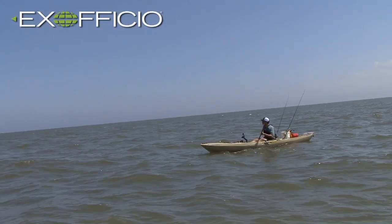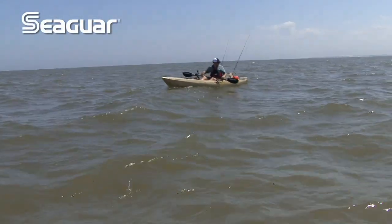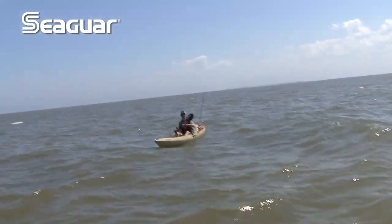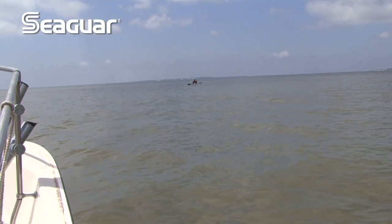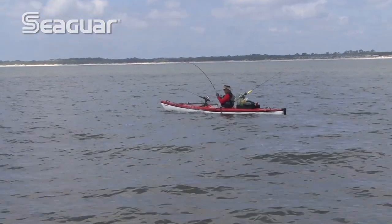Despite a valiant effort, the wind starts to pick up and the opportunity to catch triple tail slips away. Not to be outdone, the guys focus their attention on catching Atlantic shark. While drifting along, another kayak angler paddles out from shore. As chance would have it, it's an old friend of Jim's — and he's hooked up to something big.